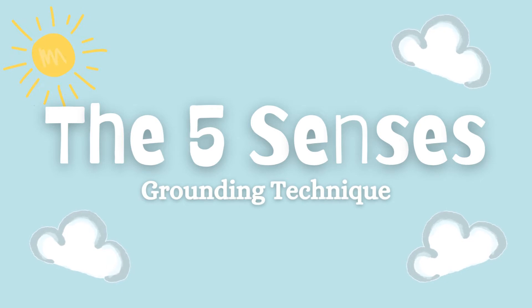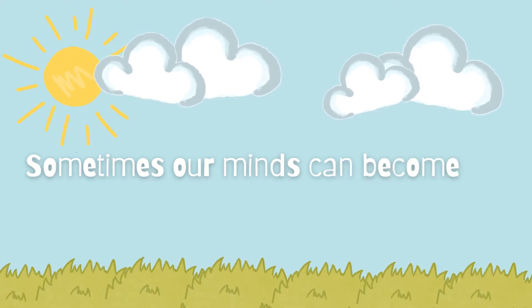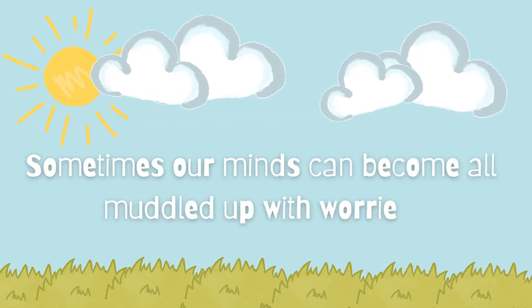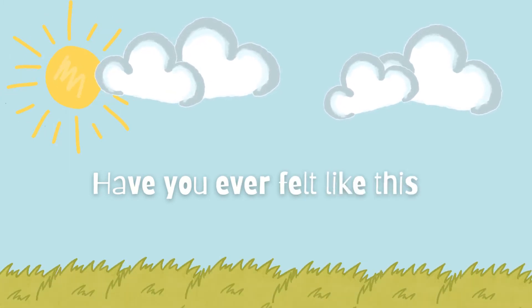The five senses grounding technique. Sometimes our minds can become all muddled up with worries — have you ever felt like this?